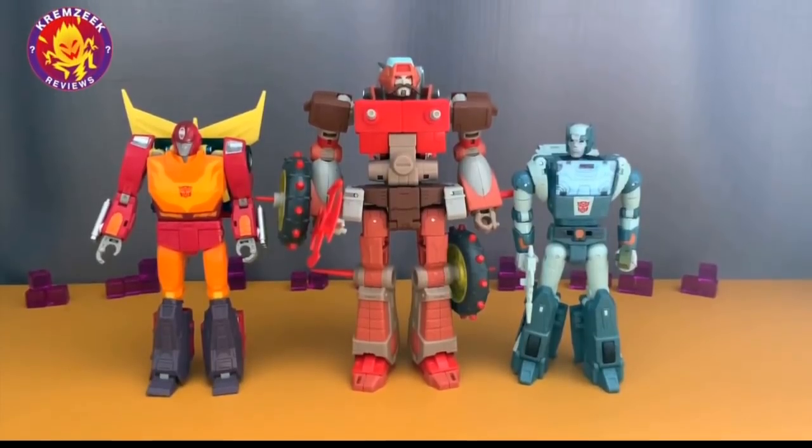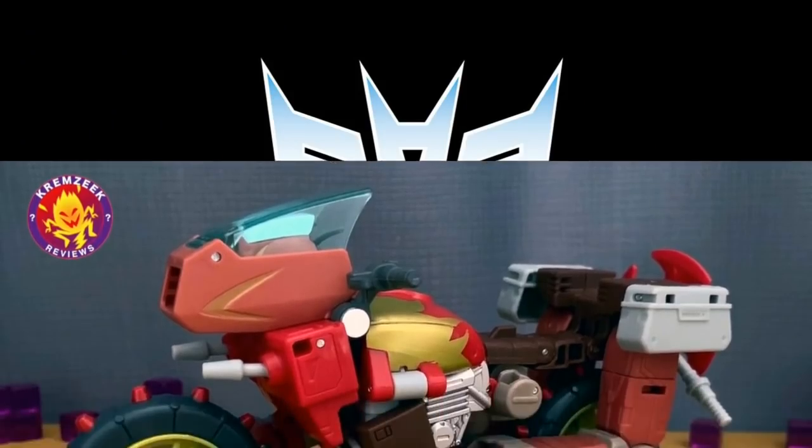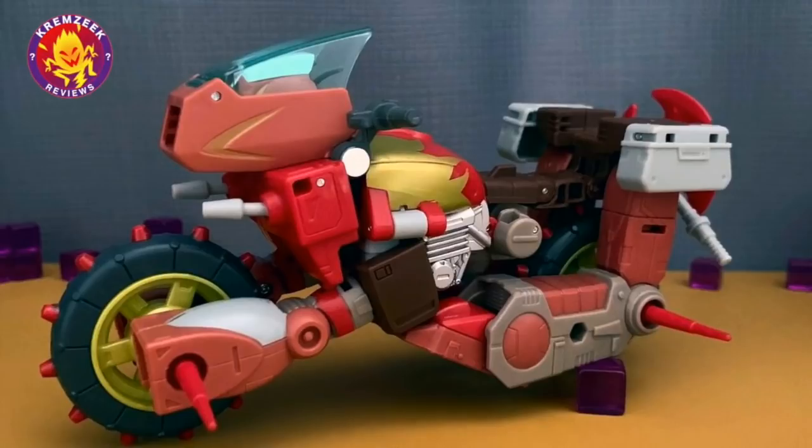We've got in-hand shots of Kingdom Rek'Gar, thanks to Kremzeek Reviews. He's a pretty good-sized figure, and at the $30 price point he's going to be worth it — he looks great and scales well. He does seem a little bit big for what they've been doing, but bigger is better for me. The alt mode looks pretty good. This is a super close-up, real, unedited picture, so you get a real-world look at it.